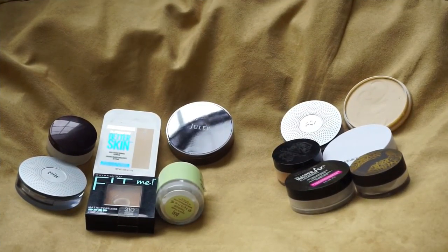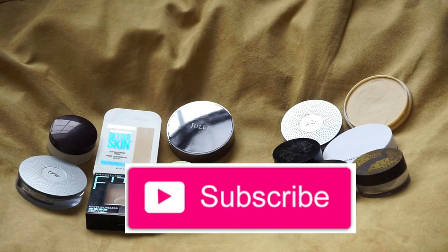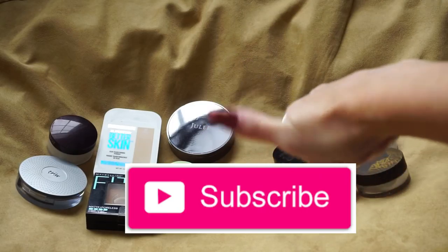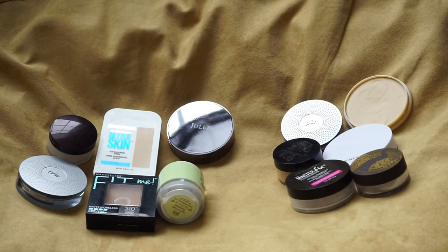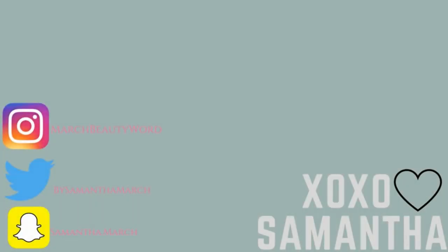So that's going to do it for this round of decluttering. I hope you enjoyed seeing me declutter my concealers and my setting and face powders. If you enjoyed this declutter, please give this video a thumbs up, consider subscribing before you go, and I will catch you guys in tomorrow's video. Bye!